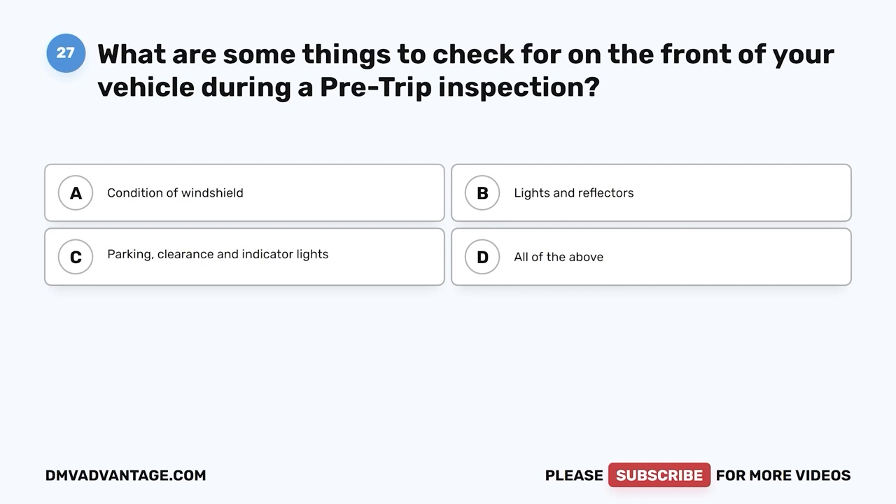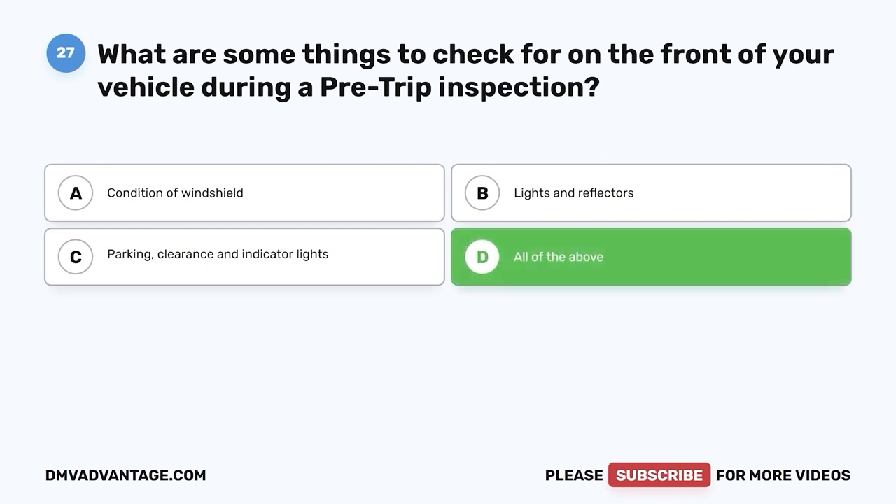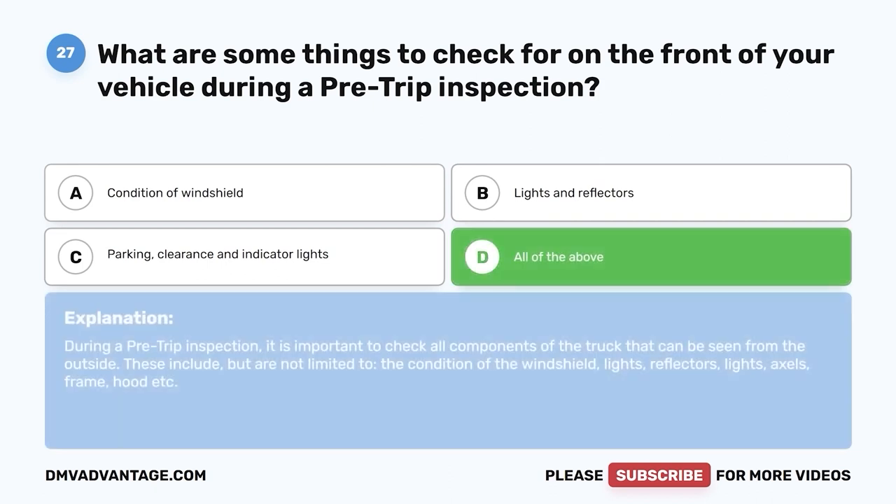Question twenty-seven: What are some things to check for on the front of your vehicle during a pre-trip inspection? A, condition of windshield; B, lights and reflectors; C, parking, clearance, and indicator lights; D, all of the above. The correct answer is D. During a pre-trip inspection, it is important to check all components of the truck that can be seen from the outside, including but not limited to the condition of the windshield, lights, reflectors, axles, frame, hood, etc.